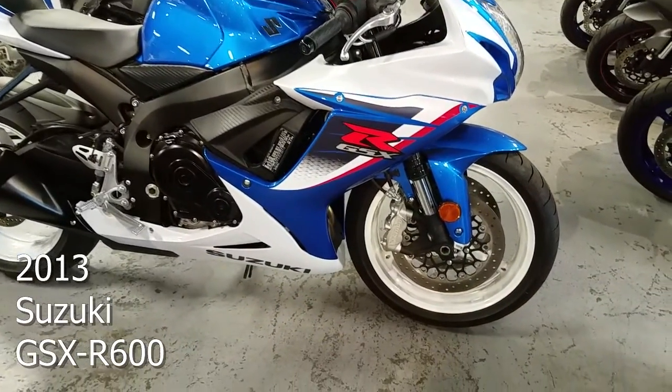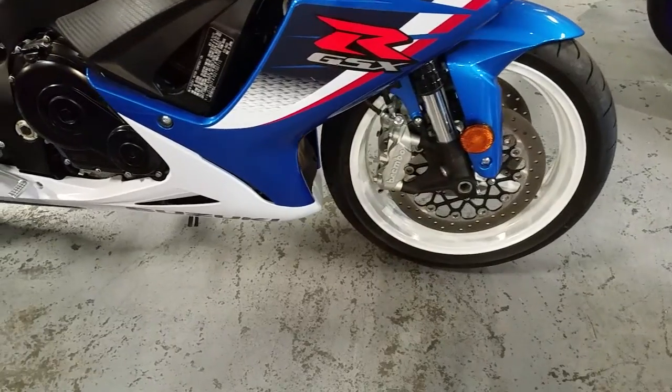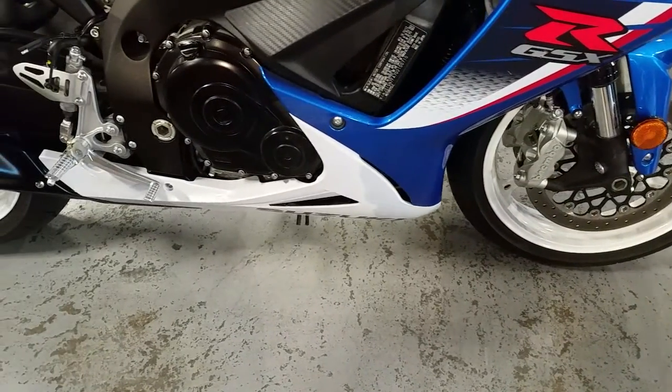The GSXR 600 has solidified itself as an official race-winning machine, taking all 600cc championships in 2012 and beyond.